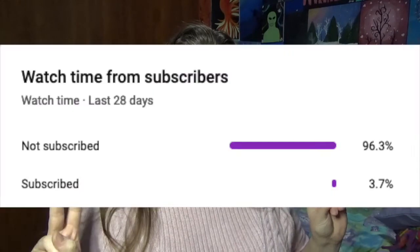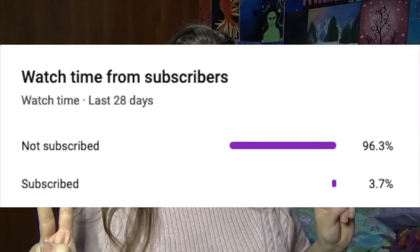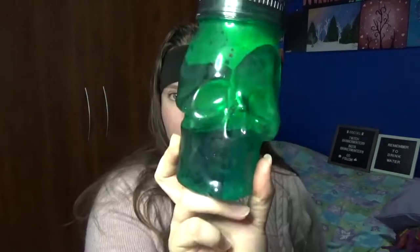Before I do that, make sure to subscribe to the channel because a very large percent of you aren't subscribed. I don't know why — am I entertaining or something? I don't know. Anyways, make sure you do that for content like this.